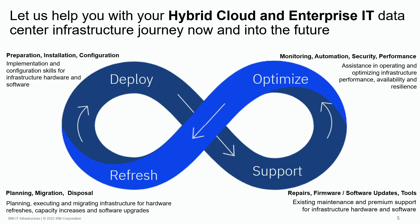IBM's technology lifecycle simplifies how a client can obtain the necessary services and support required to maintain a modern IT infrastructure, while keeping it highly available. Deploy, support, optimize, and refresh are the four components of IBM's technology lifecycle.